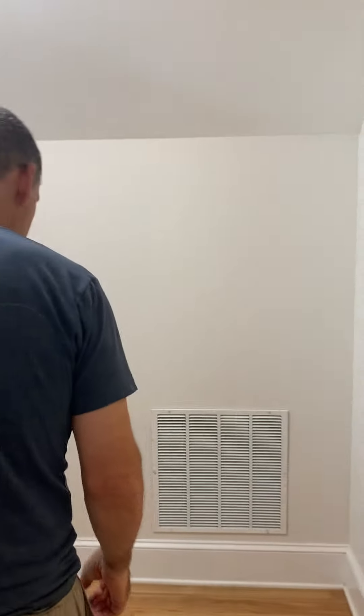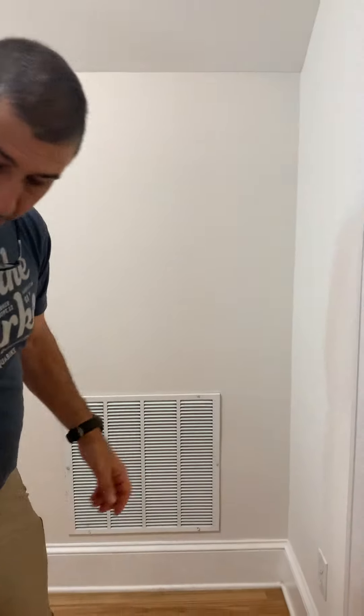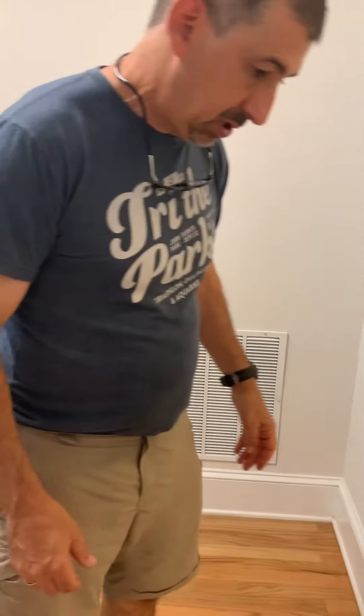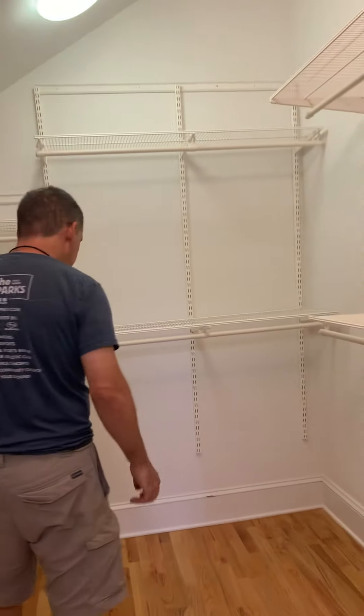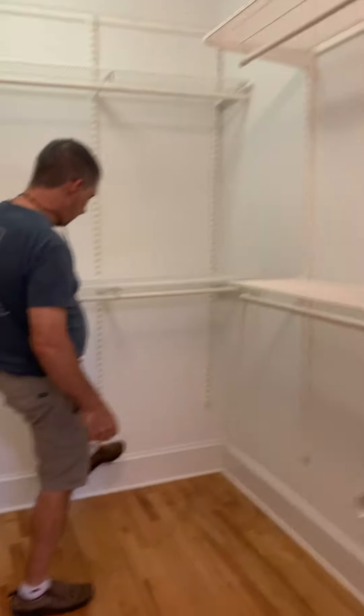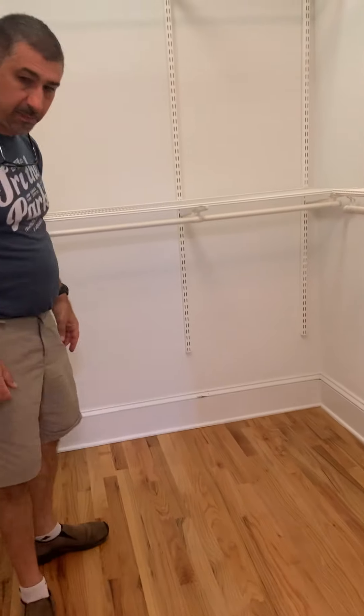Coming into the closet. Floors look like they're in good shape — all the floors up here appear to be in good shape. The master closet has some damage here to the baseboard. Otherwise, this room looks like it's in good shape.